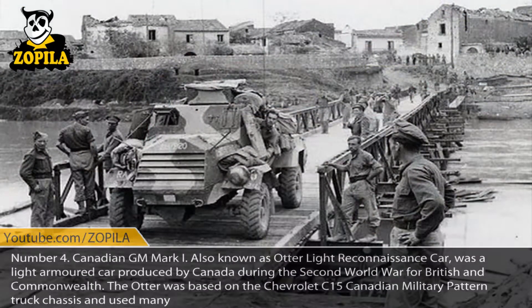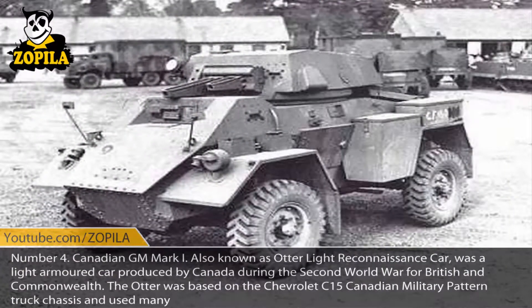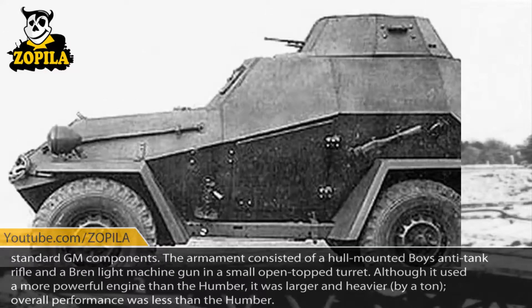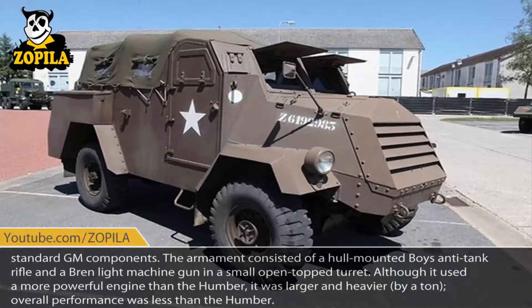Number 4: Canadian GM Mark I, also known as the Otter Light Reconnaissance Car, was a light armored car produced by Canada during the Second World War for British and Commonwealth forces. The Otter was based on the Chevrolet C15 Canadian military pattern truck chassis and used many standard GM components. The armament consisted of a hull-mounted Boys anti-tank rifle and a Bren light machine gun in a small open-top turret. Although it used a more powerful engine than the Humber, it was larger and heavier by a ton, and overall performance was less than the Humber.